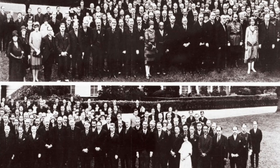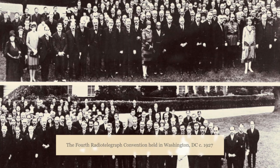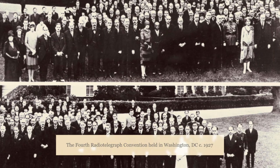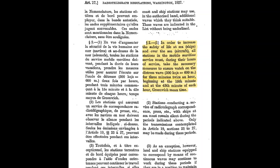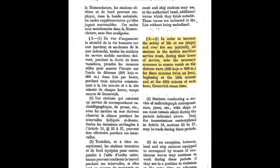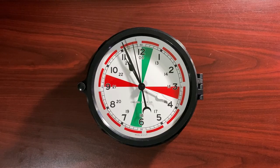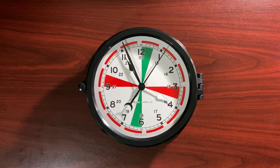The next convention was not held for another 15 years, when the fourth International Radio Telegraph Convention met in Washington, D.C. in 1927. This conference resulted in regulations mandating a silence period on 600 meters for the first three minutes at the 15th minute and at the 45th minute of each hour. The red sectors on the ship's radio room clock represent these silent periods and serve as a reminder to the ship's radio room operator that they should cease transmission on 600 meters during this time and monitor the frequency for emergency calls.